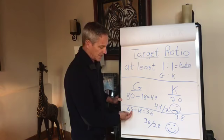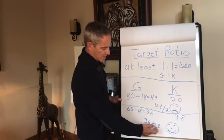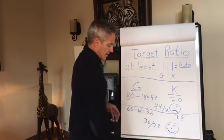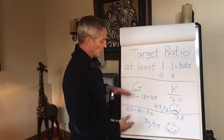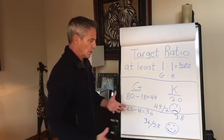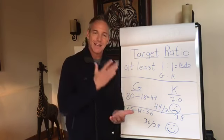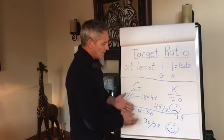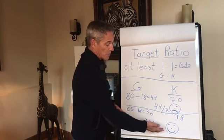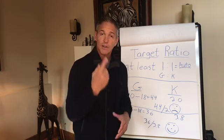For example, if glucose drops to 65, divide by 18 and you get 3.6. If ketones have risen to 3.8, that's a 3.6 to 3.8 ratio — slightly better than one-to-one, which is a good thing. We want this glucose number to get smaller and the ketone number to get bigger. If glucose drops to 50, the converted number is even lower and ketones go even higher.